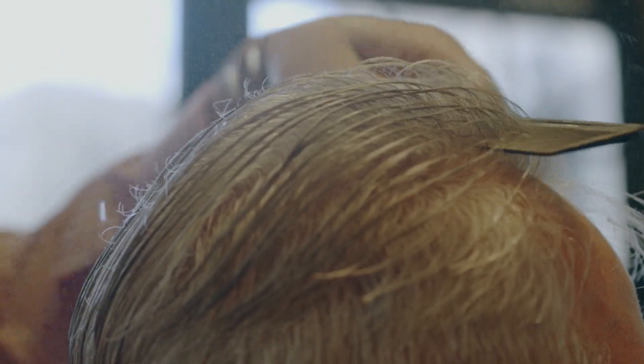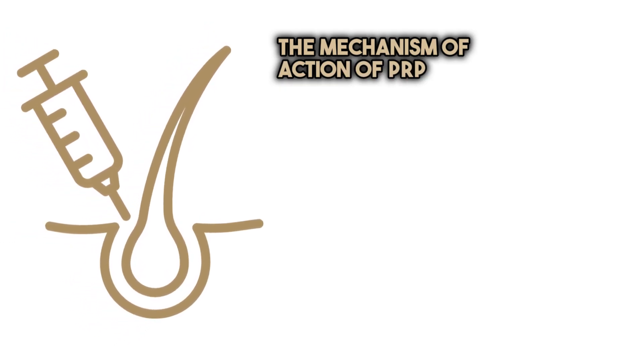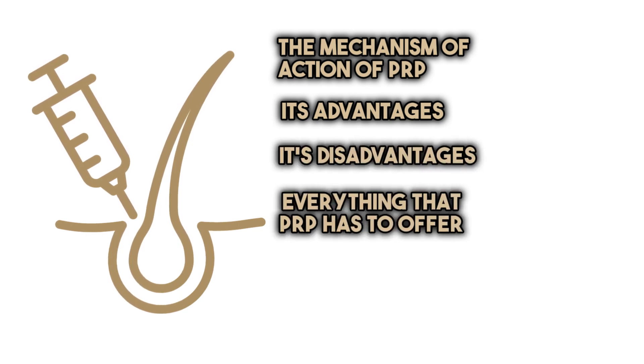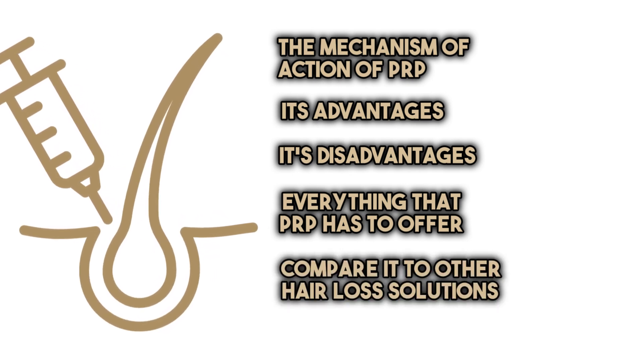PRP can reverse the effects of balding. In this video we're going to explore the mechanism of action of PRP in hair restoration, its advantages, its disadvantages, and everything that PRP has to offer. We're also going to compare it to other hair loss solutions.